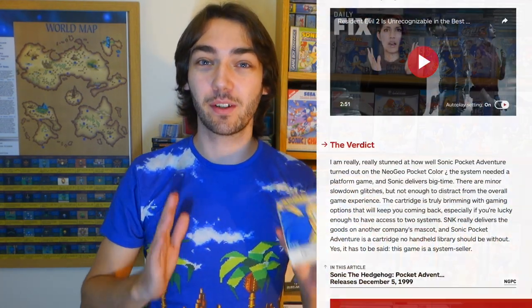IGN back in the day actually gave this game a complete 10 out of 10 — it's in fact the only 10 out of 10 they've ever given any Sonic game. I wouldn't say it's the best Sonic game of all time, but it's certainly up there with the best. Being released on the Neo Geo Pocket, it wasn't actually developed by Sega — it was actually developed by SNK themselves.